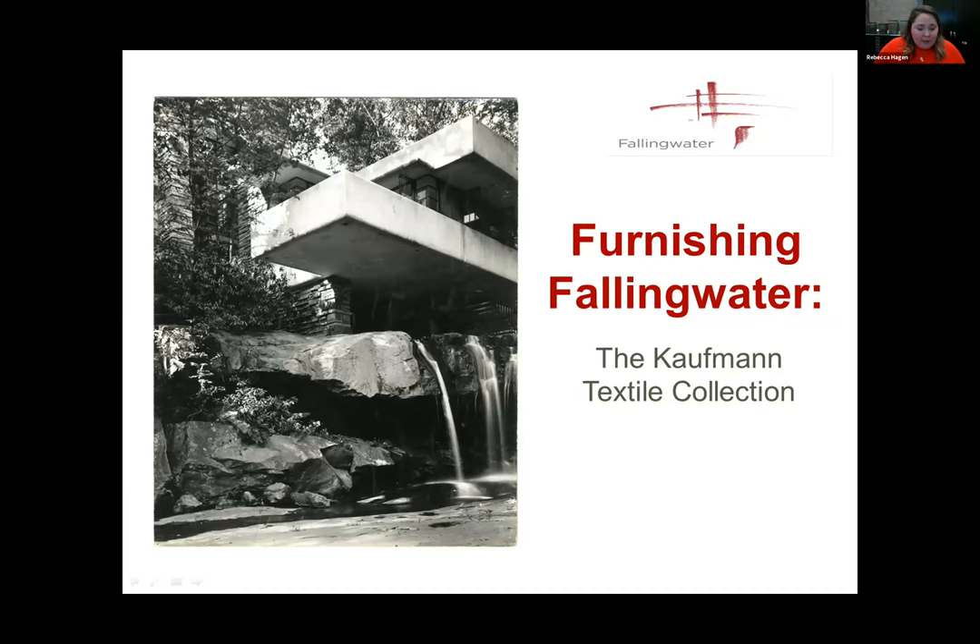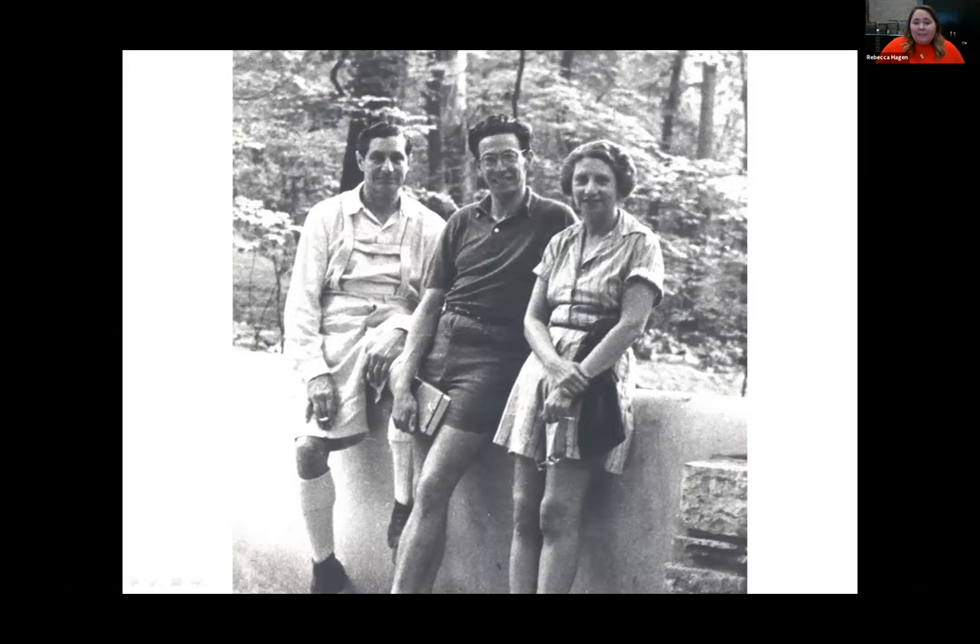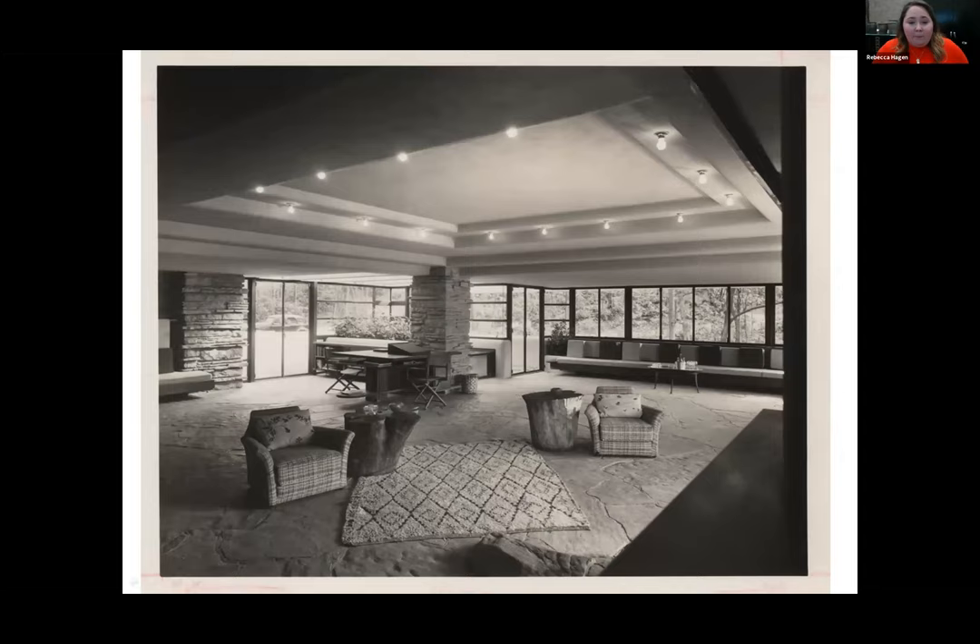Here's an image of the Kaufman family. Pittsburgh department store magnate Edgar Kaufman Sr. commissioned Frank Lloyd Wright to build this weekend home for him in Bear Run, Pennsylvania in 1935. This is an image of Kaufman Sr. on the left, his son Edgar Kaufman Jr. in the middle, and his wife Lillian on the right. Construction began in 1936 and was completed in 1937. The family quickly began moving in in December of that year. This photo from our archival collection we believe is from 1938.